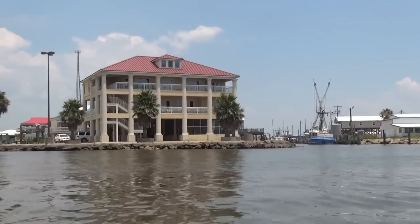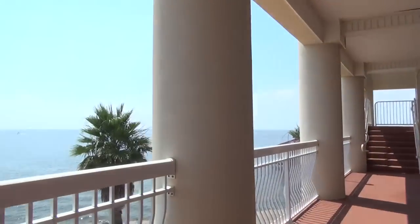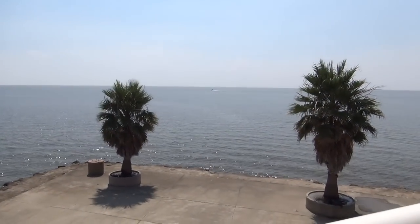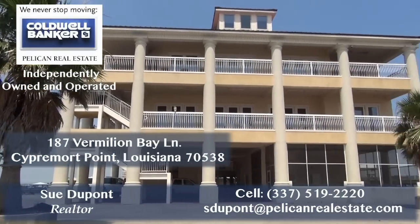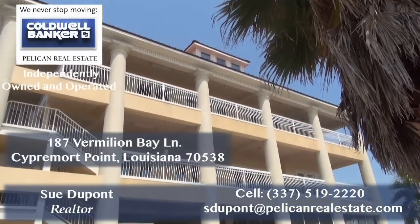That about concludes the tour. You really need to come out here in person to see what this property has to offer — this absolutely beautiful view of the bay. Imagine sitting here while the sun is going down or coming up. If you'd like more information or a viewing of this beautiful property, please contact me, Sue DuPont. I'd be glad to show it to you and I'd be glad to sell it to you. Thanks and have a great day.